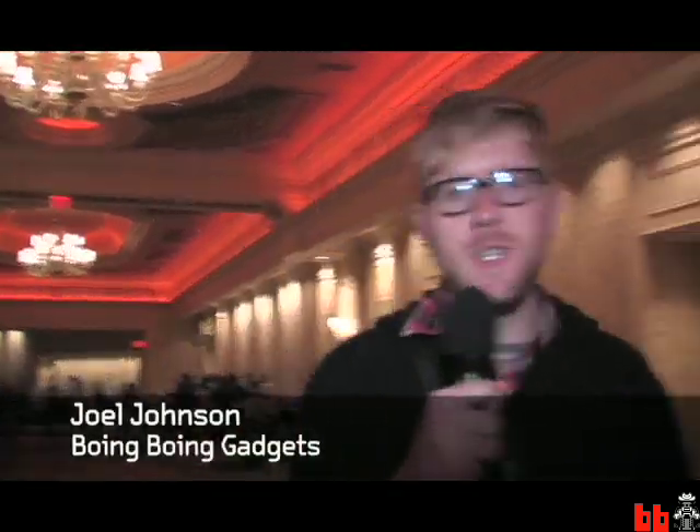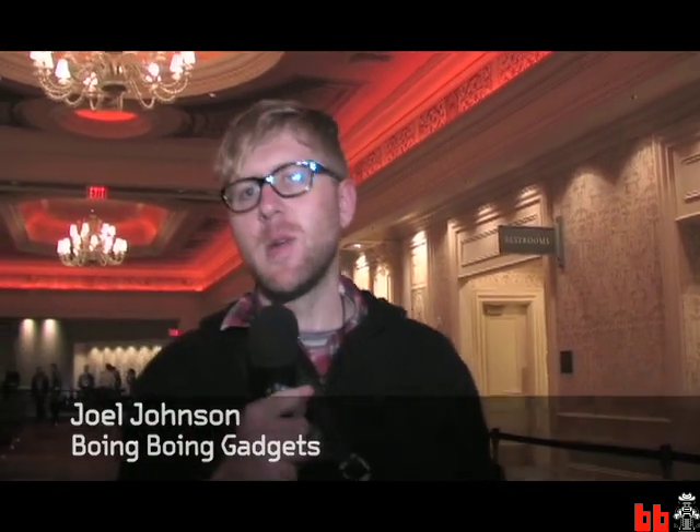This is Joel from Boing Boing, and we're standing outside the line for the Steve Ballmer keynote, which is a big thing. So we're going to go ask some people in line what they think the big surprise of the keynote will be, because there's always one big surprise and we want to see what people think it is. So when they find out, we'll see how wrong they were.